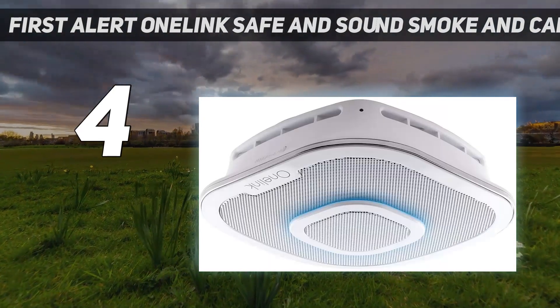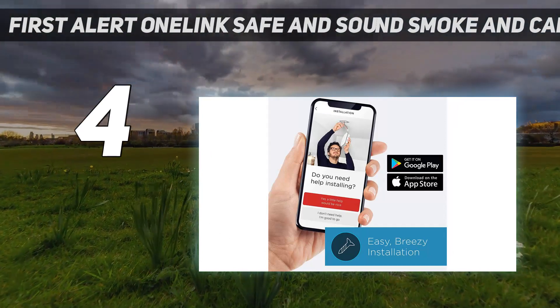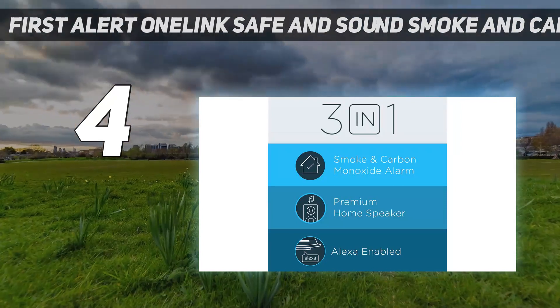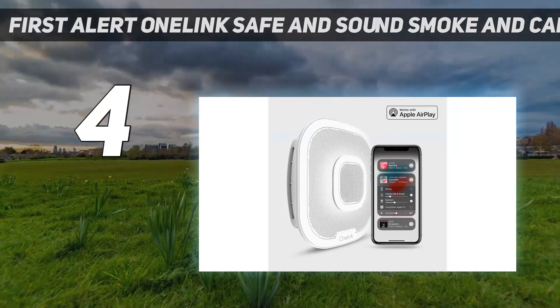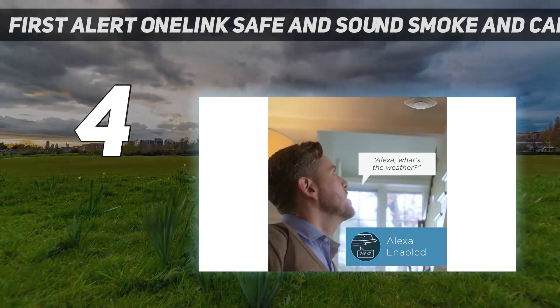In our extensive home tests, the smoke detectors were easy to install. Though it's hardwired, the unit comes with adapters so there's no need for rewiring. Setting up the app was also fairly intuitive, though we did find that alerts weren't always received — something to consider if remote monitoring is a top priority with your smart smoke detector.